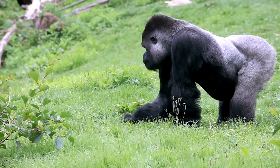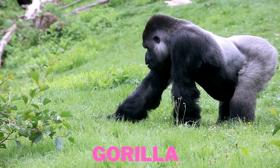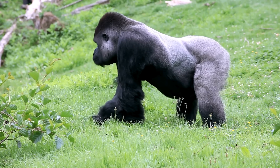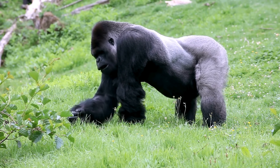This gorilla is munching away. Gorillas eat mostly plants — lots of leaves, shoots, and even wild fruit. Isn't it fun to watch this gentle giant having a snack?